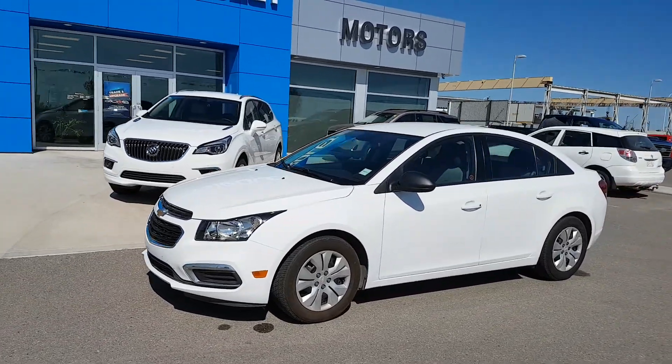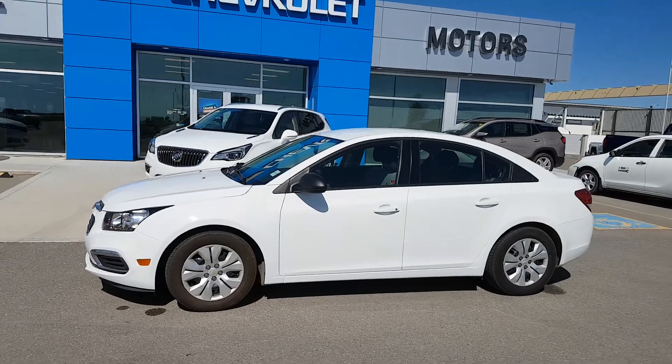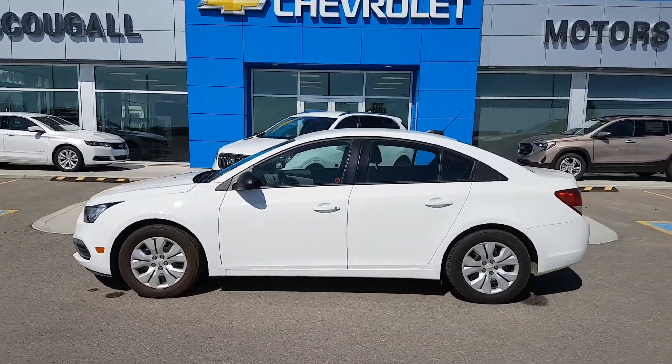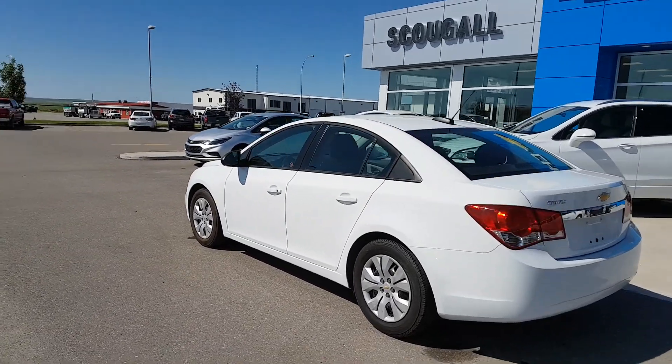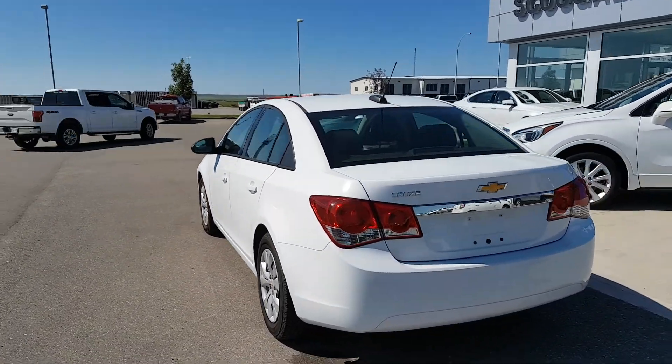Have a good day from Scuggo Motors in Fort McLeod. Stock number 195237. Today we're looking at a 2015 Chevrolet Cruze. This is a five passenger sedan, four door unit, summit white in color.